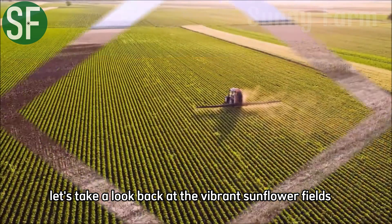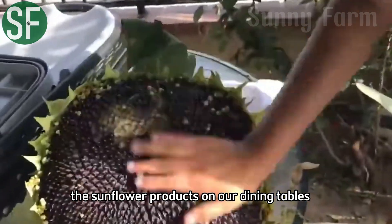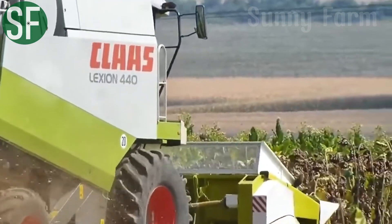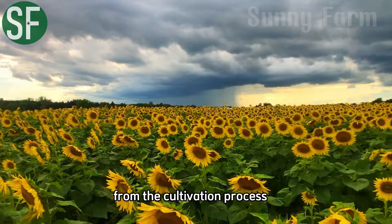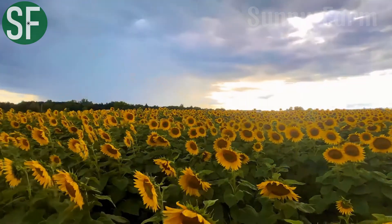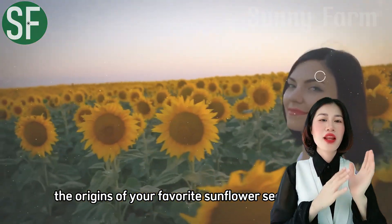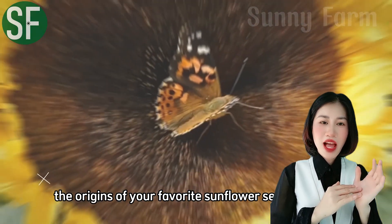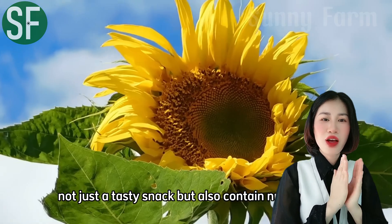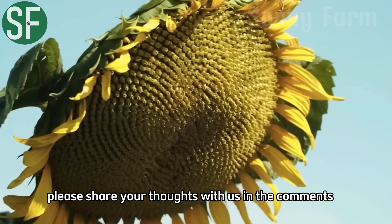Let's take a look back at the vibrant sunflower fields under the sunlight, the sunflower products on our dining tables, and the smiles of the farmers tending to their crops. Each sunflower seed carries a story from the cultivation process to the products we enjoy daily. Have you ever wondered about the origins of your favorite sunflower seed dishes? Please share your thoughts with us in the comments.